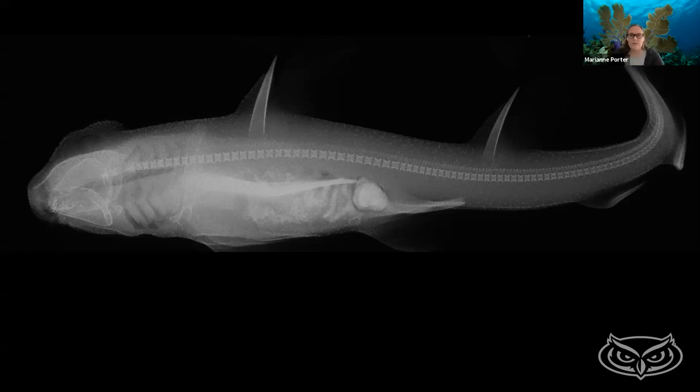A great example of this is silly putty. If you roll it up and bounce it, it bounces. If you pull on it really quick, it snaps. If you pull it really slow, it oozes. That's pretty extreme for a shark vertebra — I can't get it to ooze — but it does have a lot of those different properties. So I was learning a lot about what these skeletons are able to do.